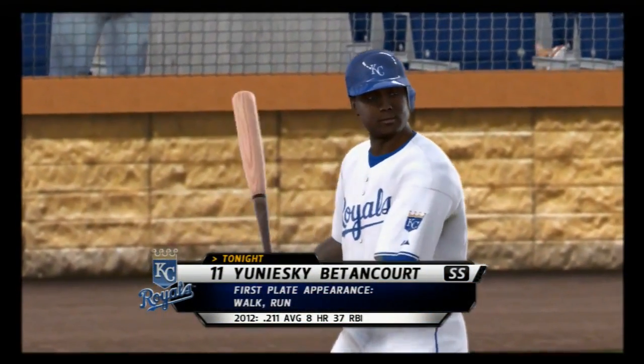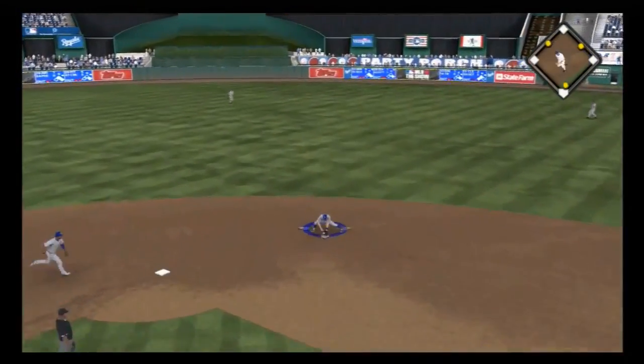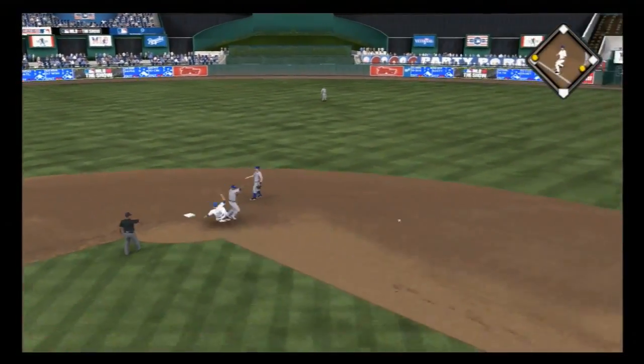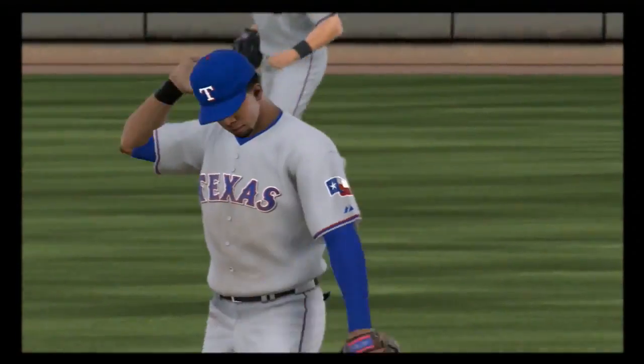Betancourt will stride in — he walked and came around to score. Where do you go from here? I think you go right back to the fastball; that's the pitch that's got you where you are. And a bit of a high throw that time, but no problem over there.